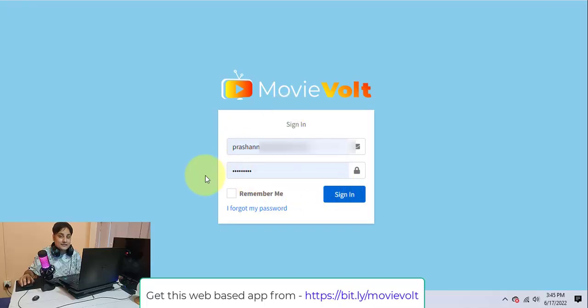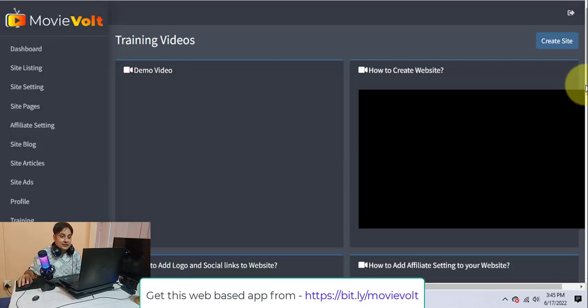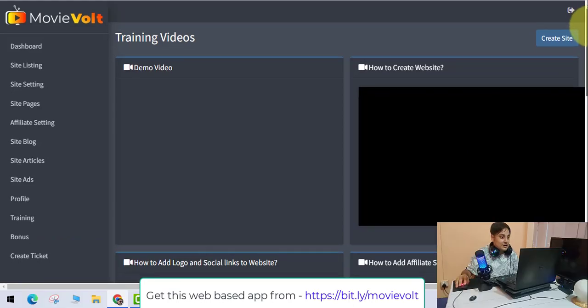You'll love it and you'll thank me for showing you this system. So let's go and log into the system called Movie Vault. It's really, really easy — just watch the screen. You can see the training videos right here.